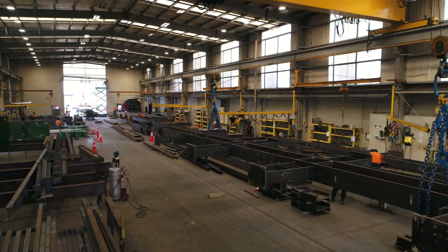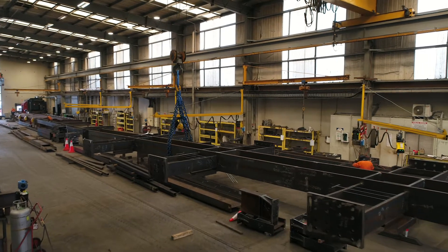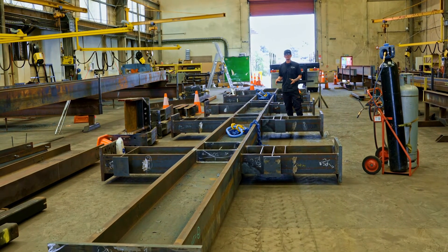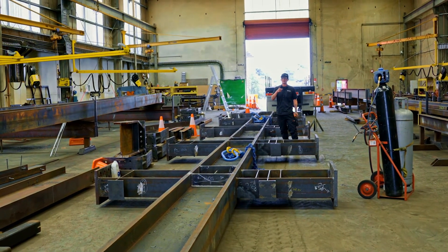We're currently looking at a complete column for Colombo Street Hotel. This has had all its post weld checks done, all its post weld QA done as well — complete. Ready for a nice easy lift to site. From this process it goes onto a truck, gets shipped to paint, from paint to site.